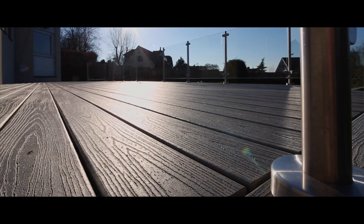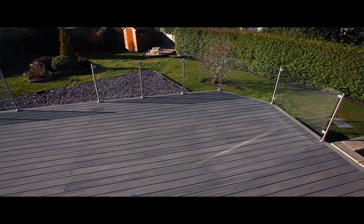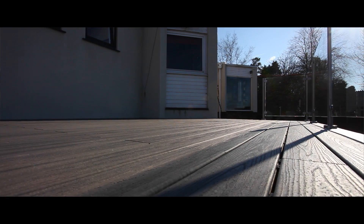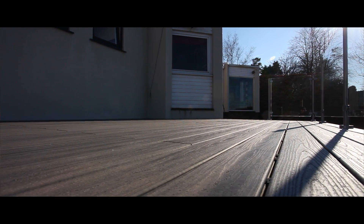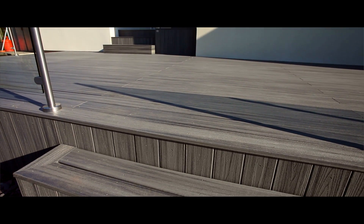We had a few other quotes for different composites, but with the Trex being a 25-year guarantee and 95% recyclable we decided to go ahead with it. It's non-slip and it lasts 25 years.